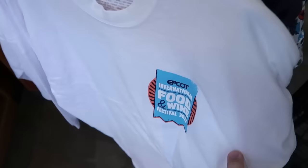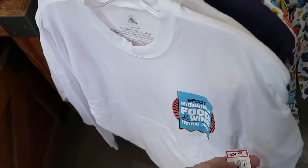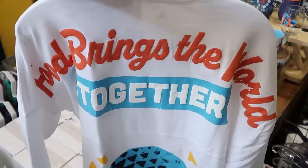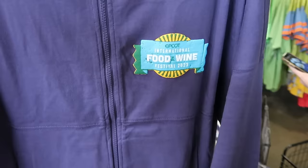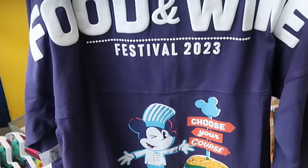Up front they do have the Epcot International Food and Wine Festival Spiritures for 2023, $25 apiece. You can't believe all the good stuff — 'Food brings the world together' — and right at the bottom you have Spaceship Earth. Over here they have that full-zip jacket for Food and Wine Festival 2023 with a design on the front. Check out the back with Mickey — it says 'Choose Your Course' with a cheeseburger. These are only $35 apiece.